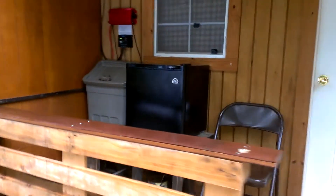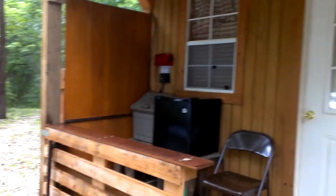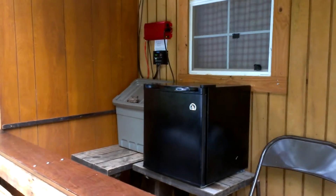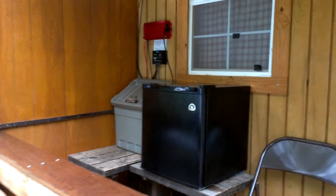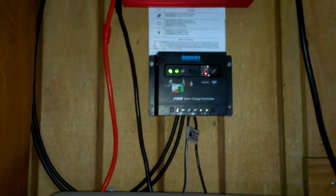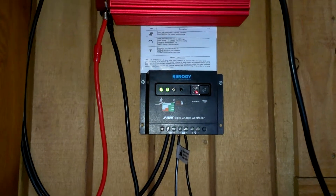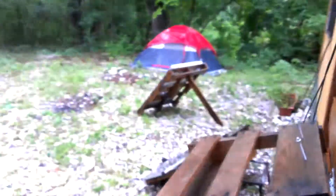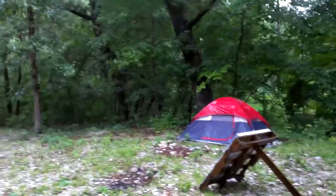So we're continuing with our off-the-grid project, and now we've got our refrigerator running for a couple days. And I am even getting a reading, even though it's a cloudy day. The far left green light indicates that I am getting power, even though it's a rainy day here in the woods.